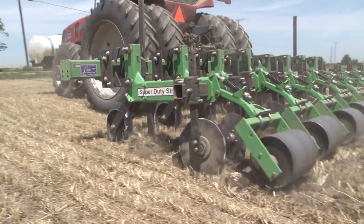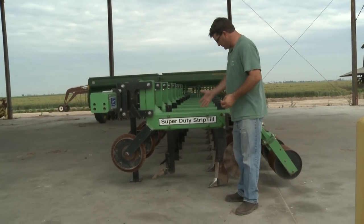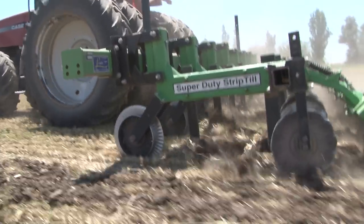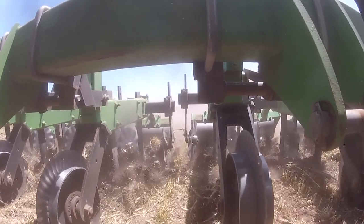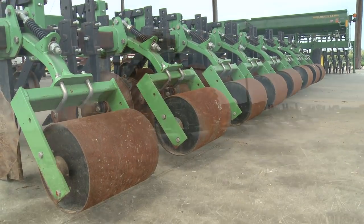A strip-tiller is an implement that manages to do multiple things in one pass. It's doing a sort of vertical till where you have a shank — like a ripper shank — that's tilling and breaking up the compaction layer. You've got these wavy coulters in the back that are shattering the dirt and creating a disking-type effect. And then you've got these rollers in the back that are flattening out the strip.